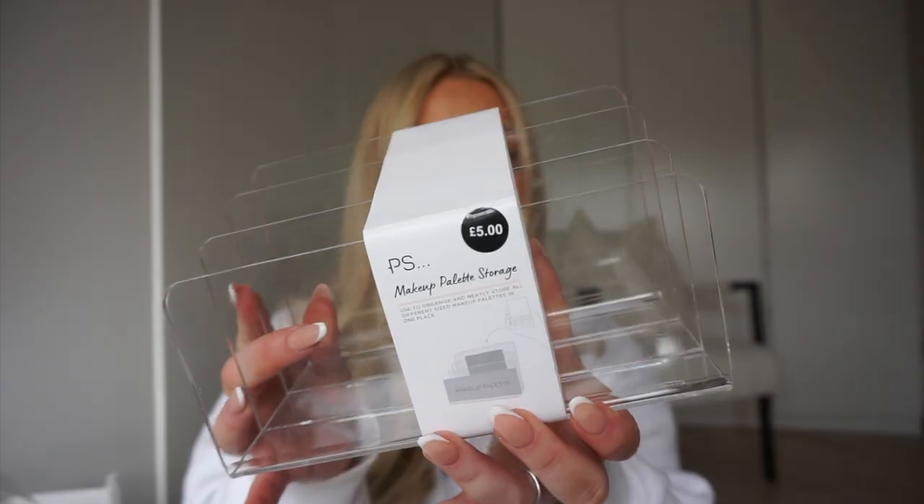These palette dividers are for your eyeshadow palettes so they can sit nice and organised — the back holds your taller, bigger palettes and you work your way forward to the smaller ones. Right now all my eyeshadow palettes are just piled on top of each other, making it hard to see what I have and meaning I end up using some more than others. When I saw the actual size of these in Primark, I knew they'd fit in the drawers, so I grabbed two at £5 each.